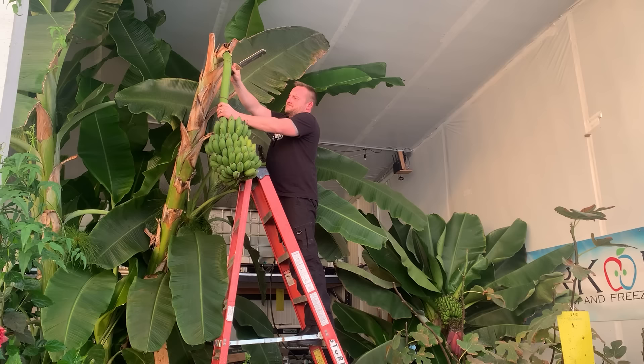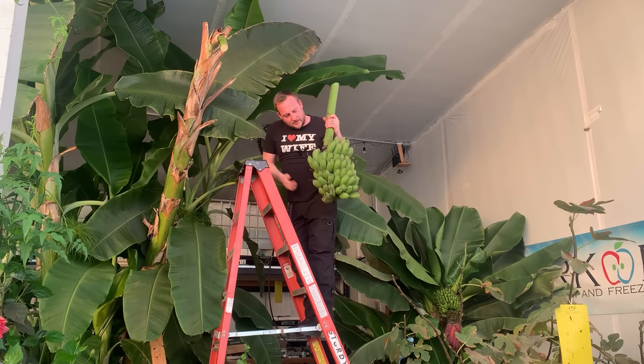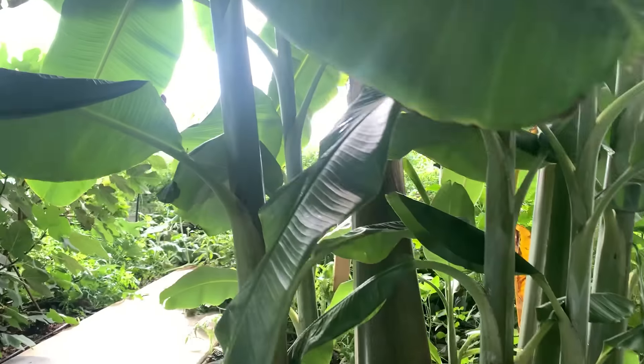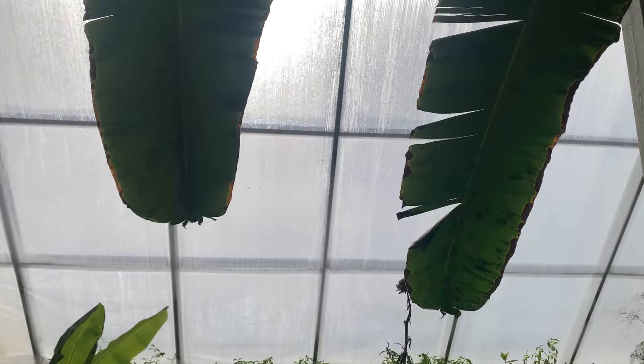No more banana hanging from the tree — we had to harvest them. Really quick, let me tell you about it. Daylight come and we want to go home. Stack banana till the morning come. Daylight come and we want to go home.